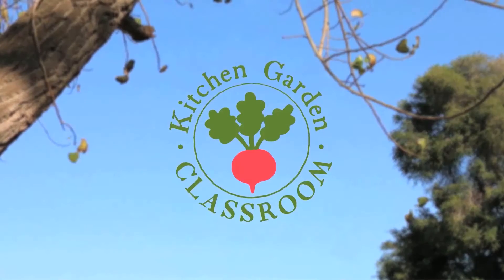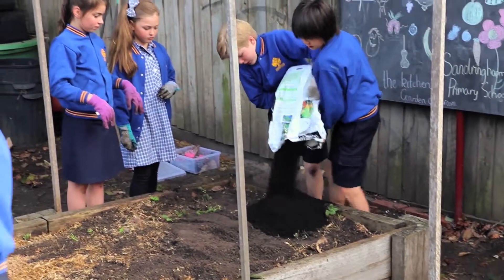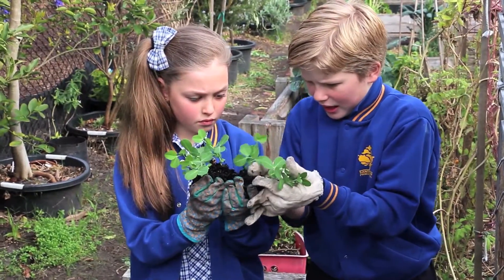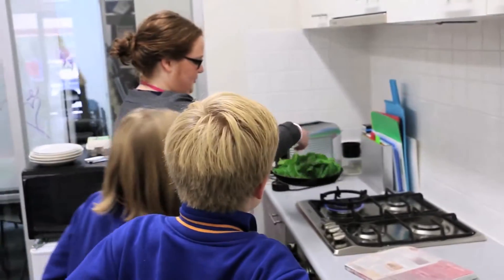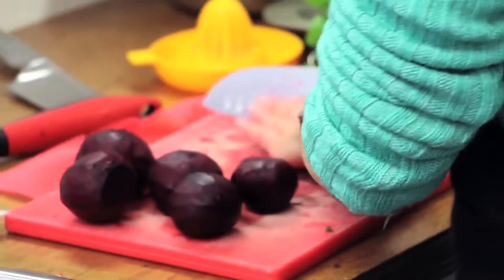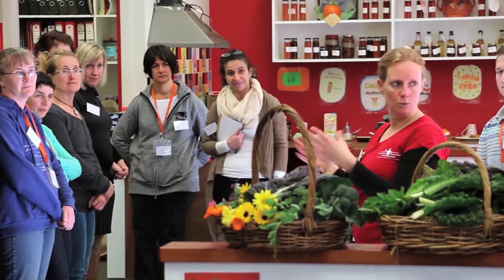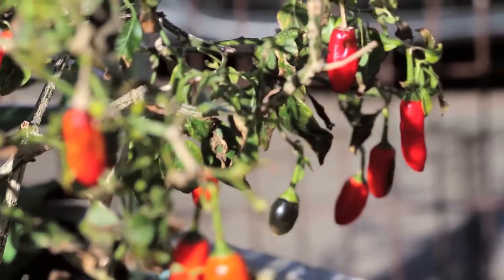I'm Ange Barry, the CEO of the Stephanie Alexander Kitchen Garden Foundation and I'd like to welcome you to the Kitchen Garden Classroom. The Kitchen Garden Classroom is a vibrant space where we're welcoming all early learning, primary and secondary schools across Australia where you can access hundreds of child-friendly recipes and menus, resources for your centre or your school to show you how to create your kitchen and garden spaces and how to deliver the program.